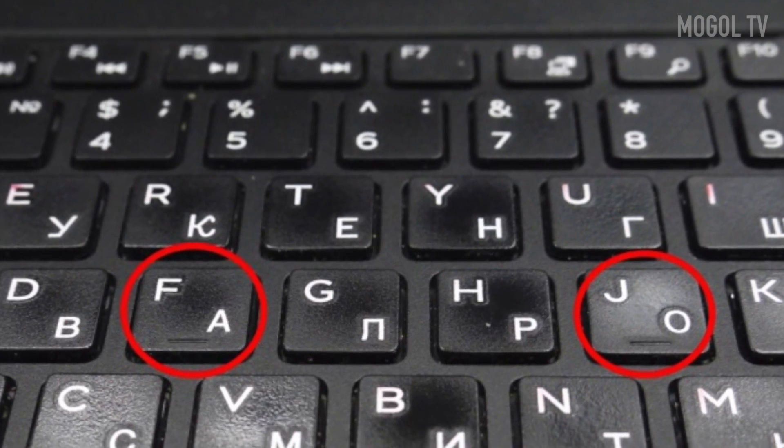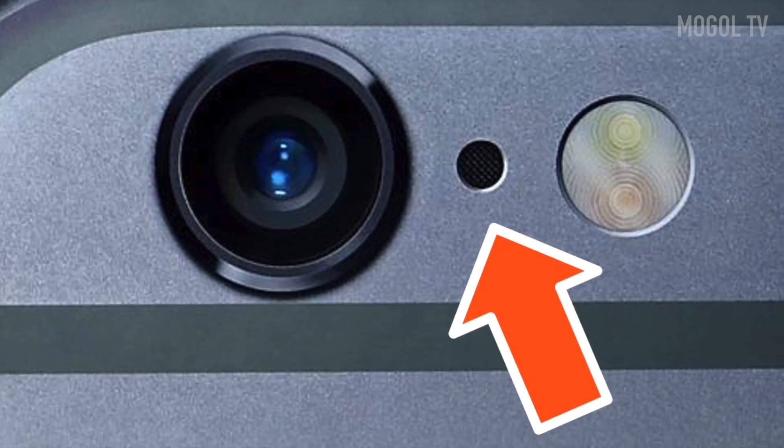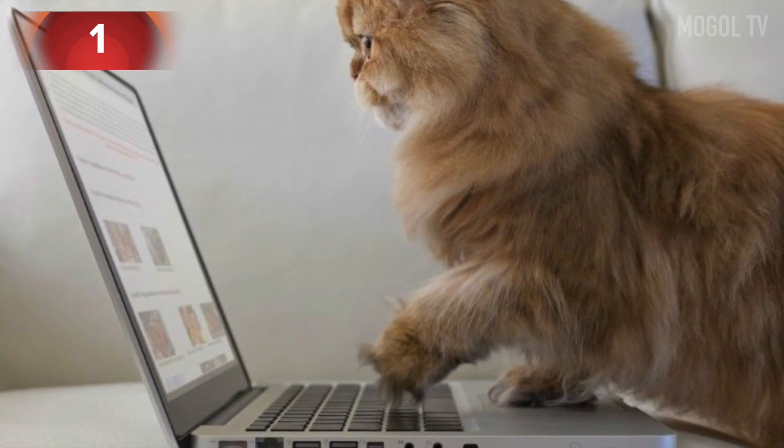Every day we use things without even knowing what they're really for. Here are 12 everyday things you don't know the purpose of, in this video on Mogul TV.